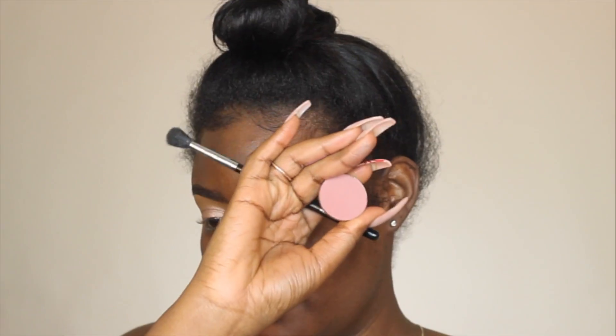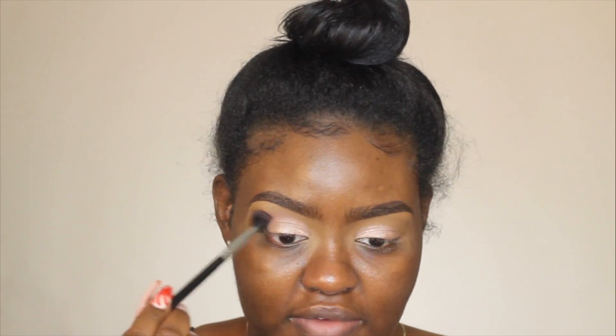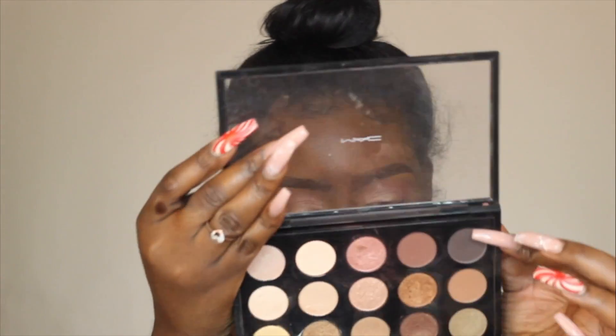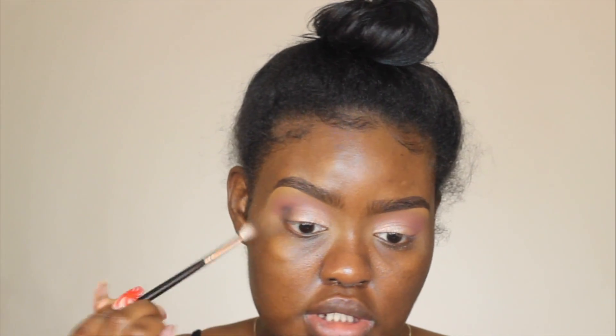Now I'm going to take my Morphe M532 brush and I'm taking this blush from Coastal Scents — this is going to be my transition color. When I was thinking about doing this look I wanted more of a mauve shade but I couldn't find a mauve-y pinky cool-tone color in my collection. So I'm blending it all throughout my transition area. Now I'm going into my Warms Neutral Palette from MAC and taking the color Dance in the Dark, pressing it into the outer corner of my eye and blending it inward.